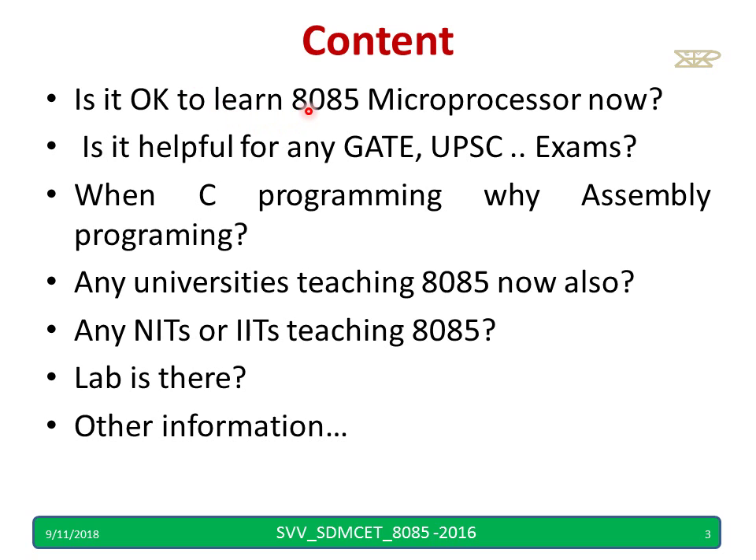Is it okay to learn 8085 now because it is an old processor? If I study 8085, will it help for a GATE exam, UPSC or any other competitive examination? And when C programming is available, why should I go for assembly? Is 8085 now taught in any universities, NITs, IITs, etc.? So that information I am going to cover in this video.